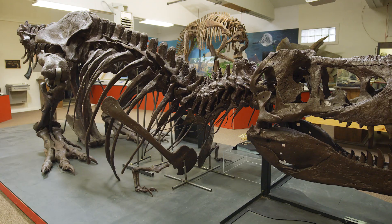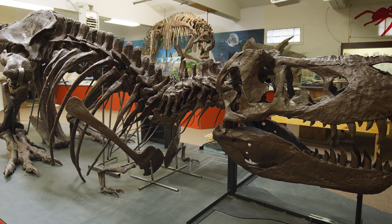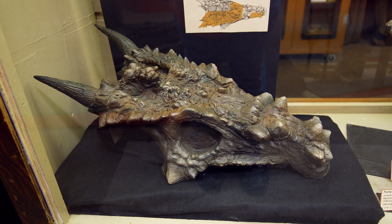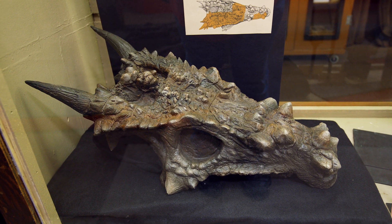One of the great things about dinosaur paleontology is that dinosaurs really are a great kind of gateway to other parts of science. We need to know a lot about physics, biology, geology, and organic chemistry.